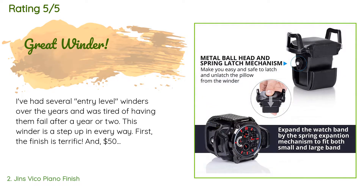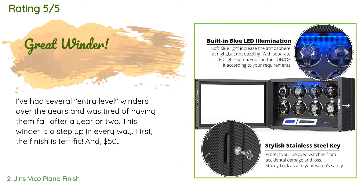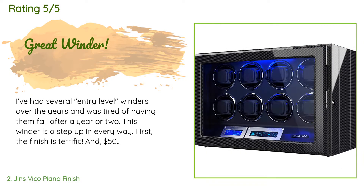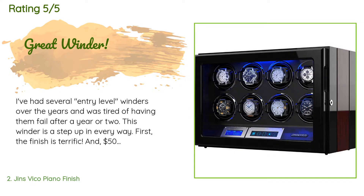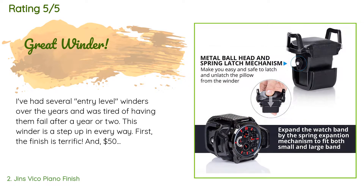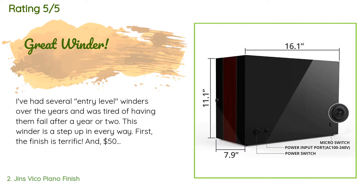This product is rated 4.6 stars from 166 customer reviews. A customer said: "I've had several entry-level winders over the years and was tired of having them fail after a year or two. This winder is a step up in every way. First, the finish is terrific, and $500 for an eight-watch winder is still a pretty good deal. But the biggest advantage is that all eight watches turn independently — they can each be adjusted to go in either or both directions and at different numbers of rotations per day."